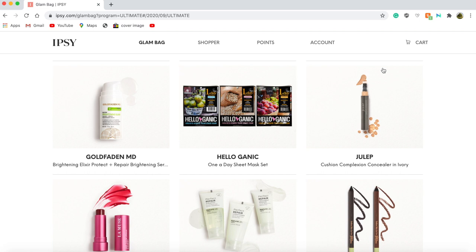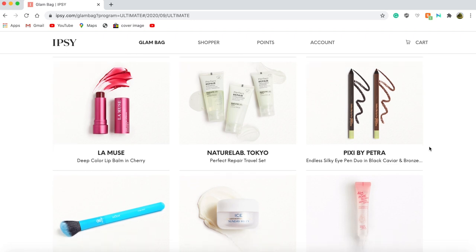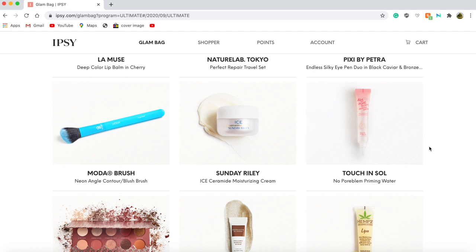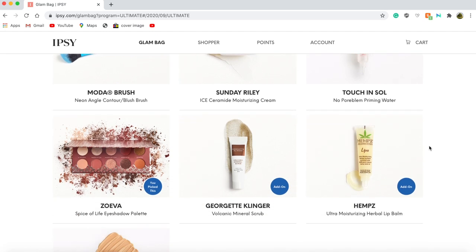I will also be receiving the Julep Cushion Complex Concealer in Ivory, the Lemuse Deep Color Lip Balm in Cherry, the Nature Lab Tokyo Perfect Repair Travel Set, the Pixi by Petra Endless Silky Eye Pen Duo in Black Caviar and a bronze shade, a Moda angle contour slash blush brush, a deluxe size sample of the Sunday Riley Ice Ceramide Moisturizing Cream, and the Touch and Soul No Pore Bloom Priming Water. Then also a trio set of the Heloganic Sheet Masks. My choice item for the Glam Bag Ultimate was the Spice of Life Eyeshadow Palette by Zoeva.